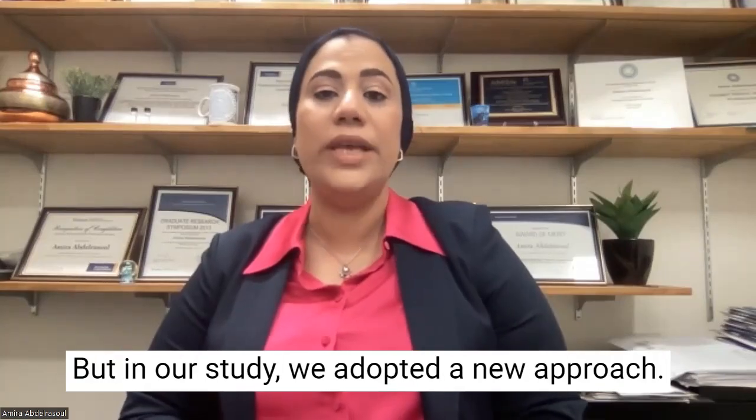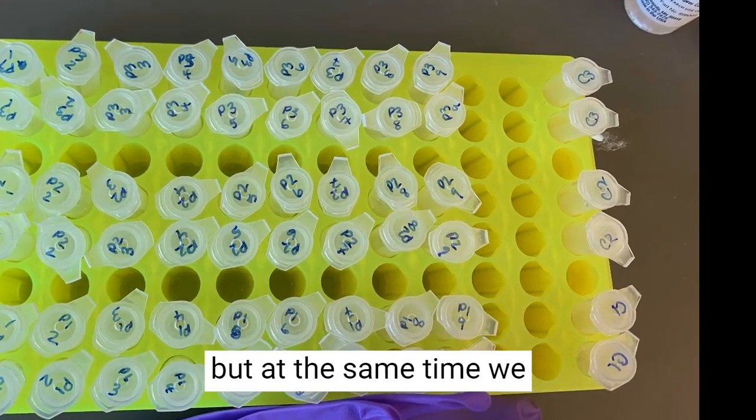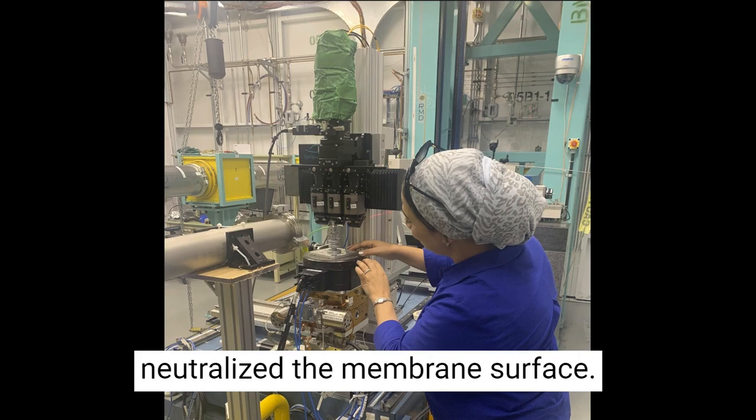In our study, we adopted a new approach: we maintained using heparin, but at the same time we neutralized the membrane surface.